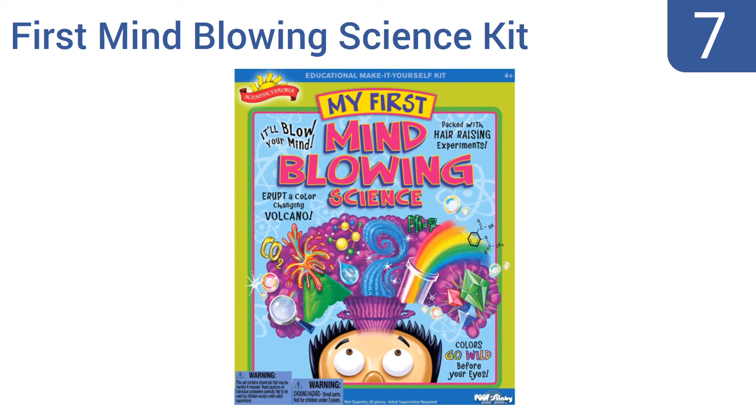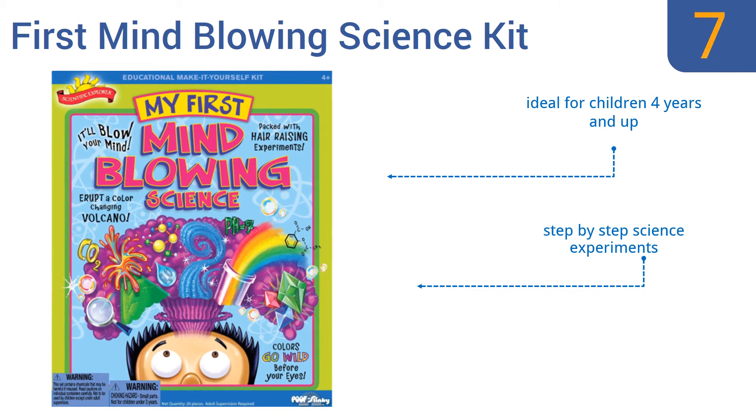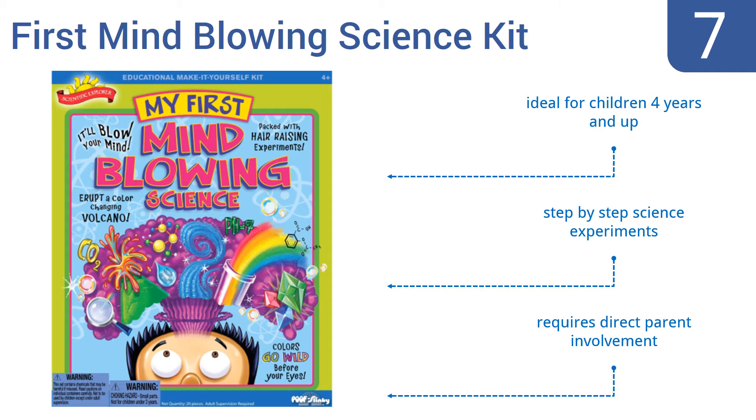At number 7, the First Mind-Blowing Science Kit is a 20-piece kit that allows your little one to learn about everything from chemical reactions to using science tools. It represents all STEM principles and will teach your kids the basics of science so they can jump ahead in school. It's ideal for children four years and up and includes step-by-step science experiments. Note that it requires direct parent involvement.